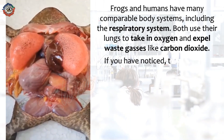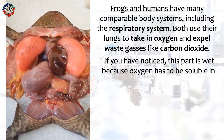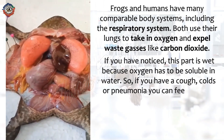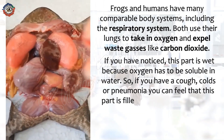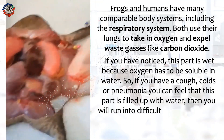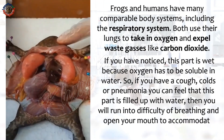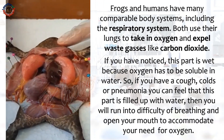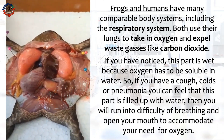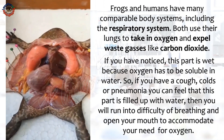If you have noticed, this part is wet because oxygen has to be soluble in water. So, if you have a cough, colds, or pneumonia, you can feel that this part is filled up with water. Then, you will run into difficulty of breathing and open your mouth to accommodate your need for oxygen.